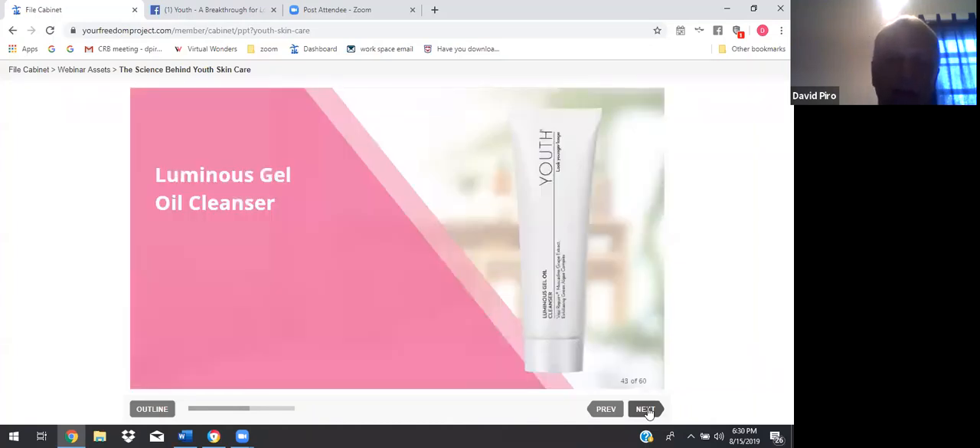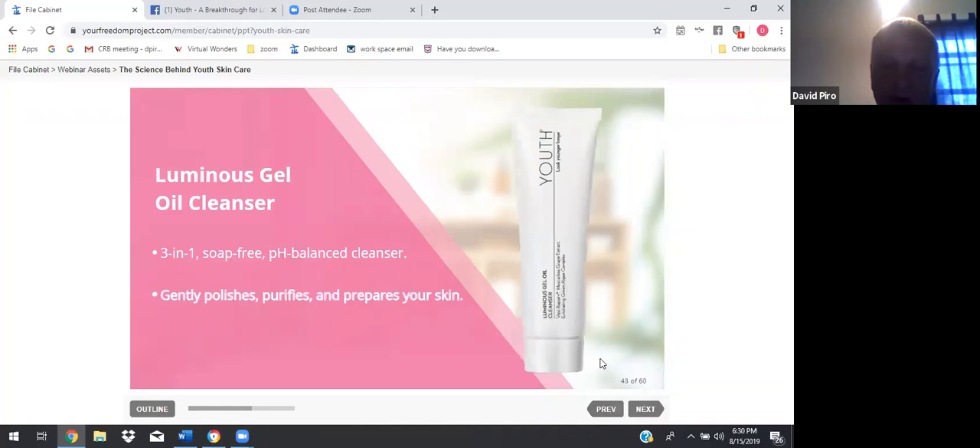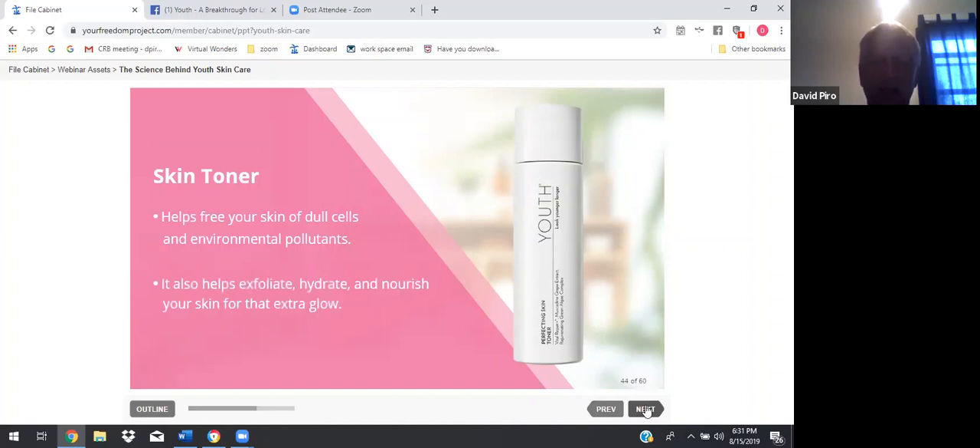The Luminous Gel Oil Cleanser is a three-in-one, soap-free, pH-balanced cleanser that gently polishes, purifies, and prepares your skin. When you put this gel on your skin, you'll never feel anything so smooth — it really does make your skin feel amazing. The skin toner helps free your skin of dull cells and environmental pollutants. It also helps exfoliate, hydrate, and nourish your skin for that extra glow.